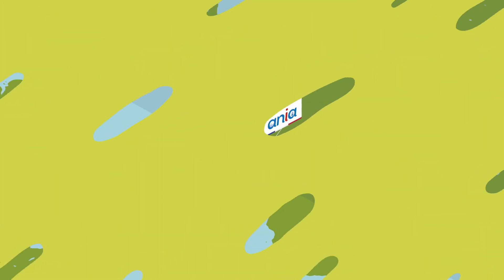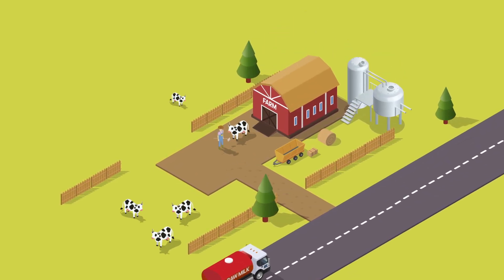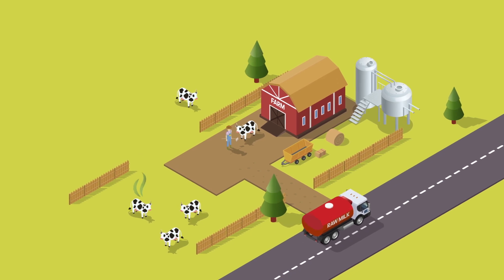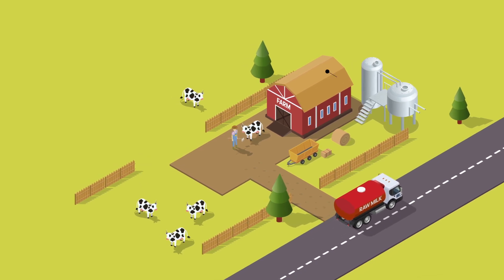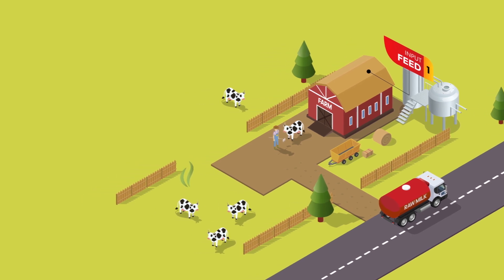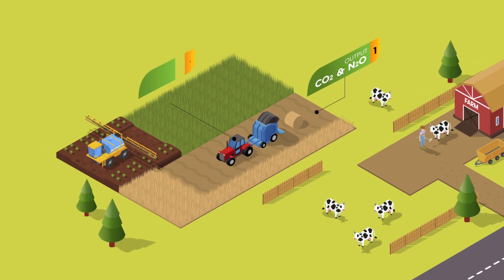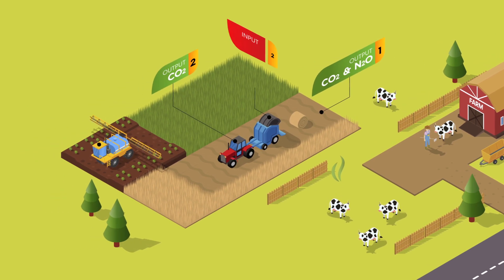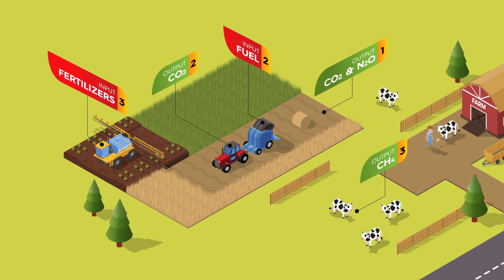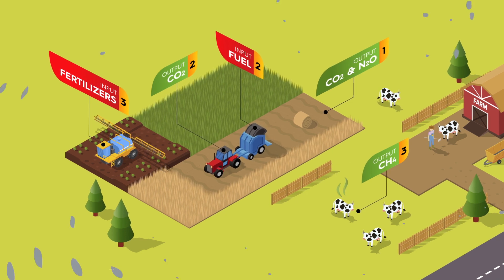We can explain this more clearly by looking at the environmental footprint of dairy products as an example. Dairy products begin their life cycle on the farm where the raw milk is produced. An environmental impact is generated by both the fertilizers and the plant protection products used in the cultivation of fodder for the cows, as well as by the fossil fuels required by the machinery used to till the land. In addition, the methane gas generated by the digestive system of cows contributes to an increase in greenhouse gases.